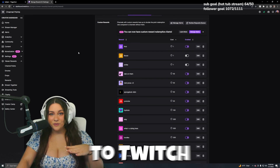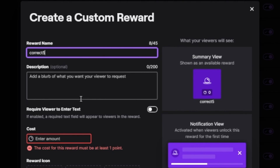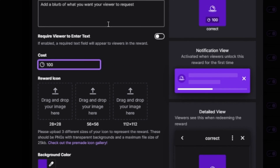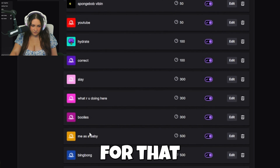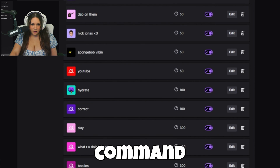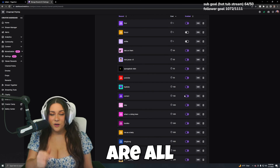Same process — go over to Twitch and scroll down. Add new custom reward, type 'correct'. Go to cost and make this 100 channel points. Set the redemption cooldown to two minutes and hit Create. Then scroll up and look for that command where it says 'correct'. It's right here — 100 channel points, it's enabled. We are all set and ready for the next step.